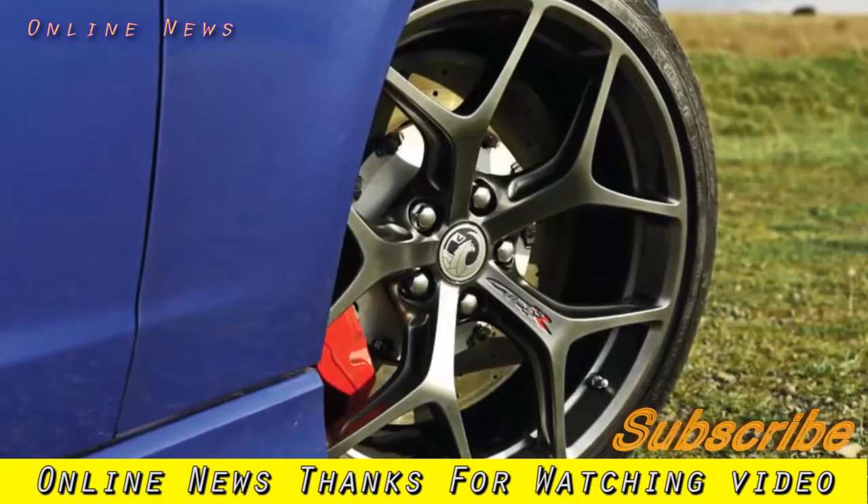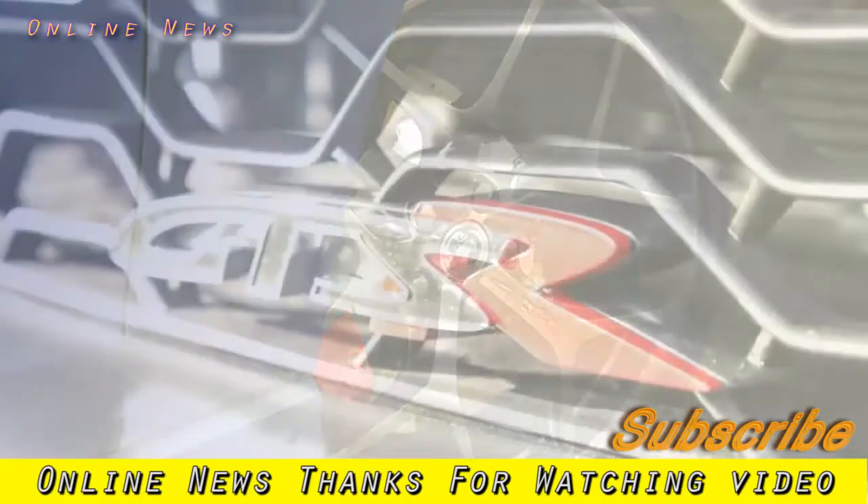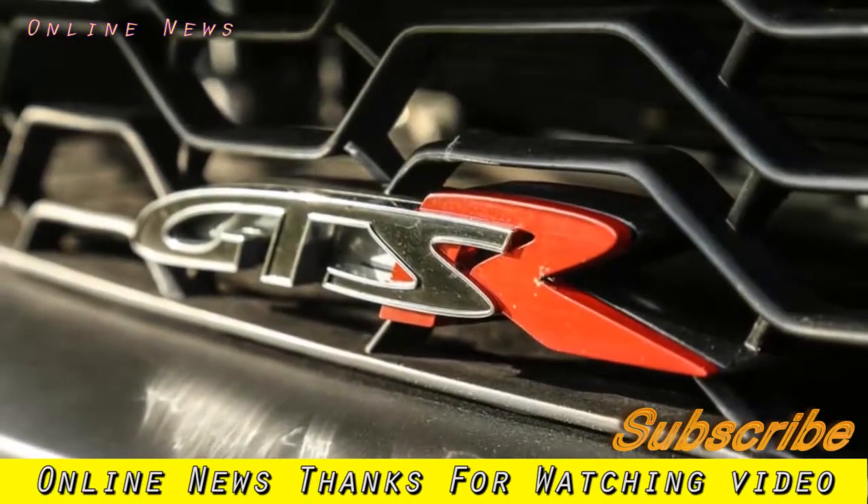It's a limited edition model, and that means limited chances to test it. We're the first publication to be given a run in the VXR8 GTSR. So what did we make of it?